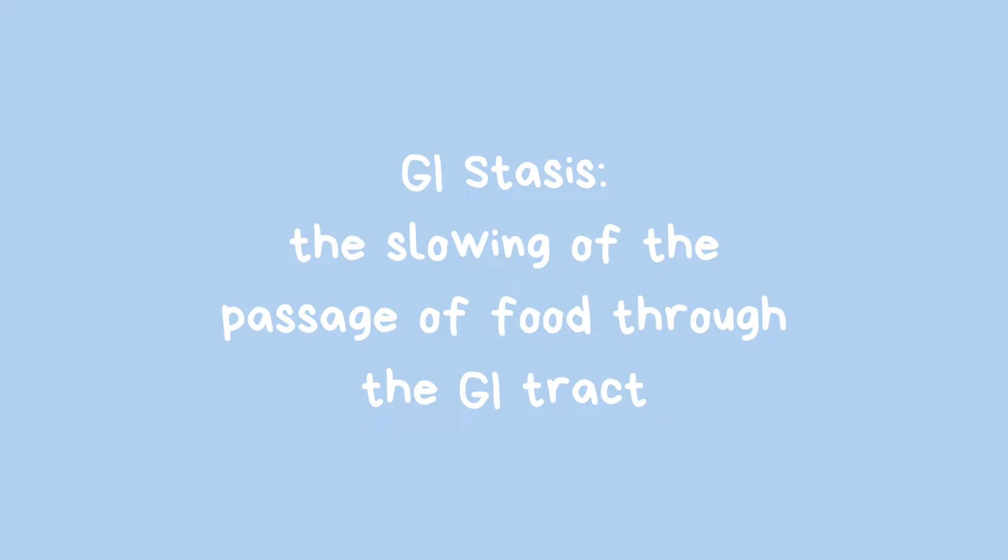Typically, it's really nothing that you've done wrong. Of course, there are ways to prevent it and ways to care for your rabbit properly to reduce the risk, but GI stasis can happen for a number of reasons and we're going to talk about that today. First, let's define it really simply. What is GI stasis? In really simple terms, it's just the slowing of the passage of food through the GI tract.